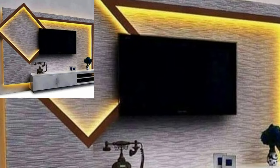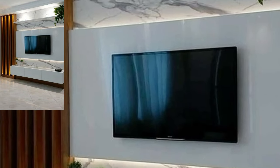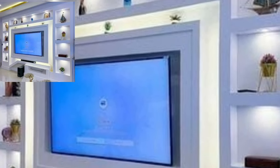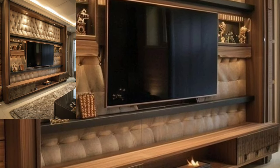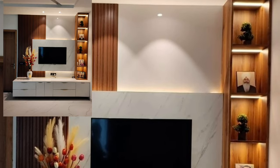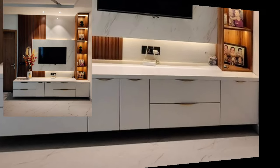Hi guys, welcome back to my YouTube channel. Hope you're all fine. Today we'll see in this video 45 plus stylish modern and wooden LCD wall unit ideas. Lovely people, you will see in this video LCD wall panel ideas in 2024.